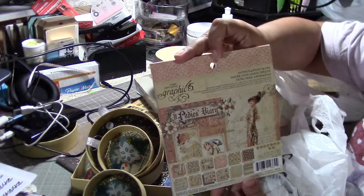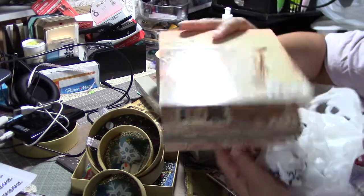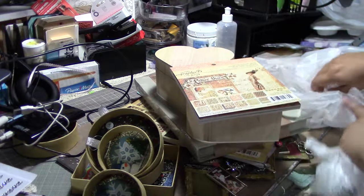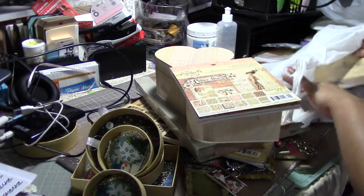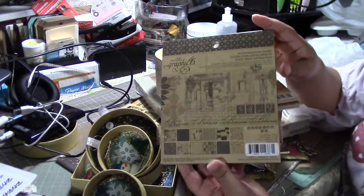I found Graphic 45 — A Lady's Diary paper pack! This one was the regular price of $5.99. The thing is my store never has Graphic 45, so I was in seventh heaven. I also found this one — I'm not sure if it's new or old.